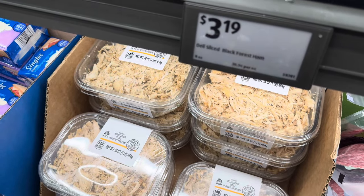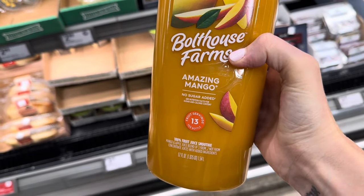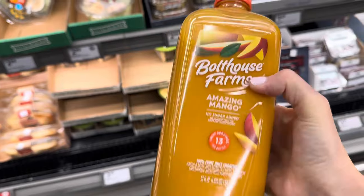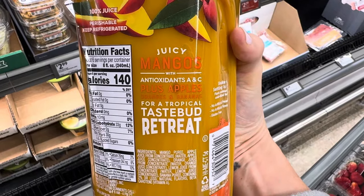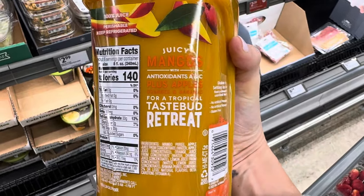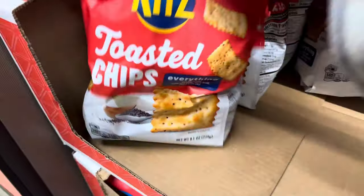What else could you do? Put it in some chicken salad with little craisins in there. Mango has been everywhere right now. Bolthouse Farms Amazing Mango fruit — 13 servings, 52 ounces in the bottle for $6.48. Mango lovers, this is for you. On the back it says: juicy mangoes with antioxidants, plus apples, oranges, and bananas for a tropical taste bud retreat. Why go on vacation when you can drink Amazing Mango?